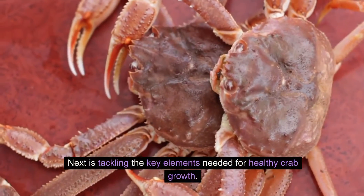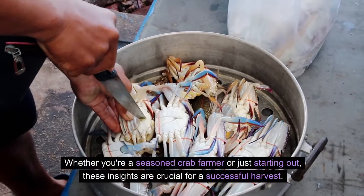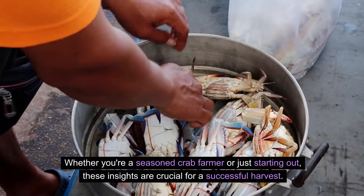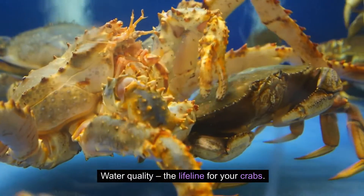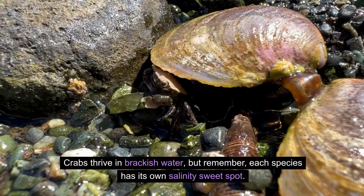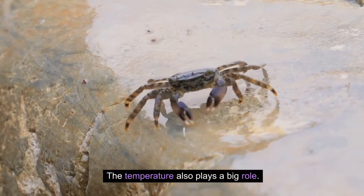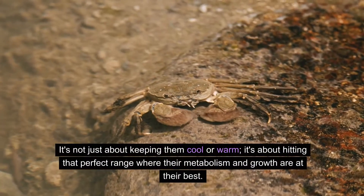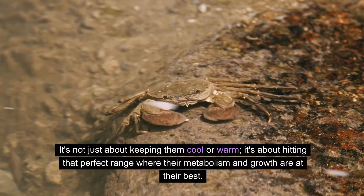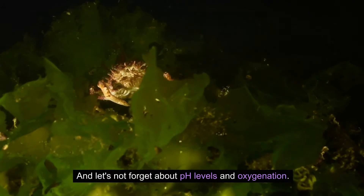Next is tackling the key elements needed for healthy crab growth. Whether you're a seasoned crab farmer or just starting out, these insights are crucial for a successful harvest. Water quality is the lifeline for your crabs — crabs thrive in brackish water, but each species has its own salinity sweet spot. The temperature also plays a big role.